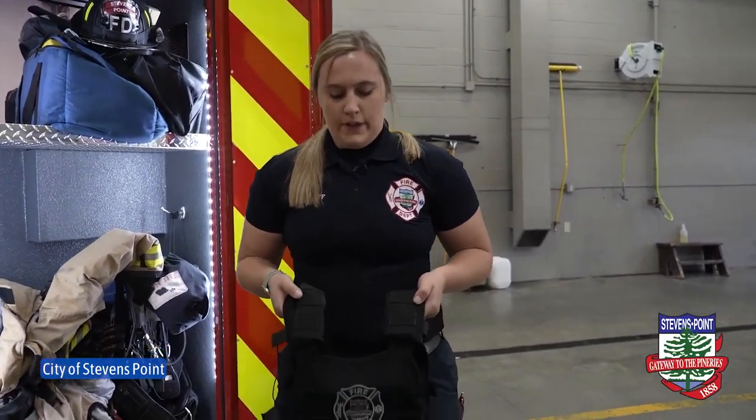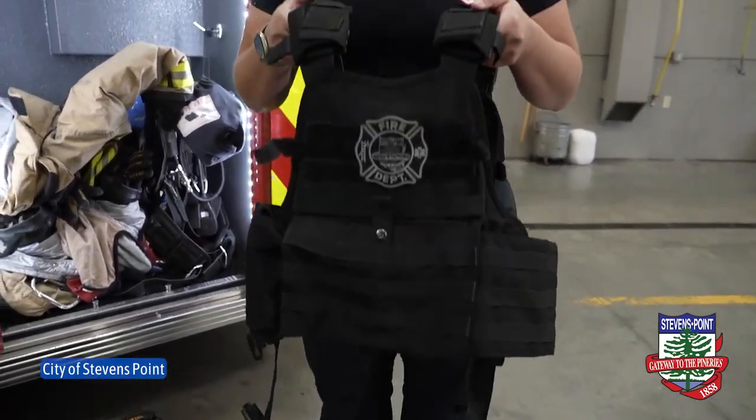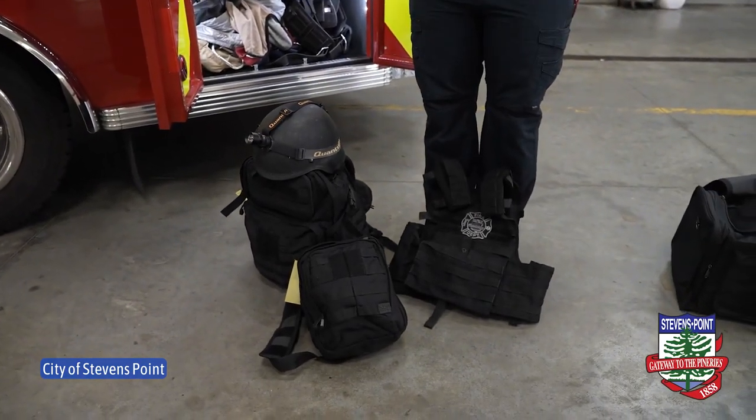This is our rescue task force gear, or RTF gear. If there was ever an active shooter situation, we would be able to go in with our ballistic vest as well as our helmet and some trauma supplies in our backpacks here and deliver patient care if necessary.